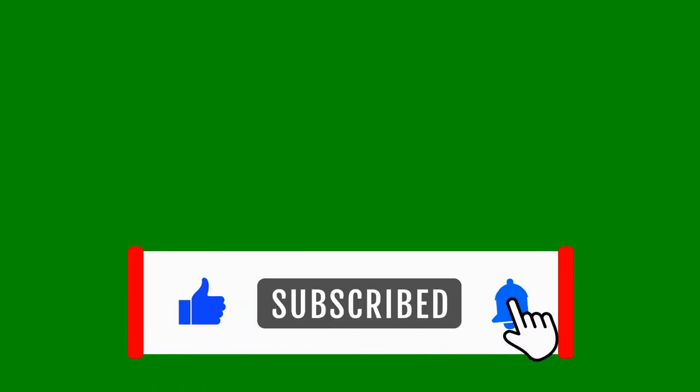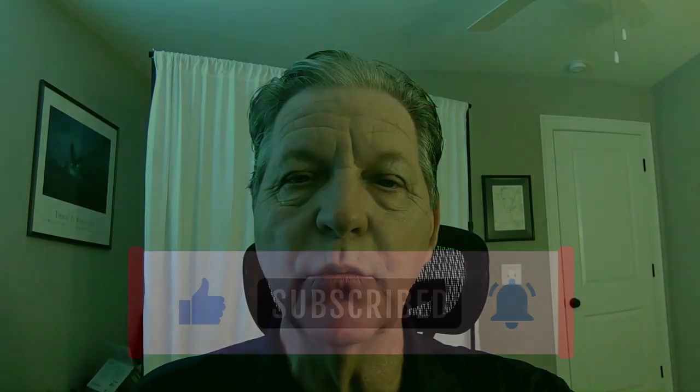Hit the like and subscribe if you would — that helps us reach more people around the world with important news like this right here.